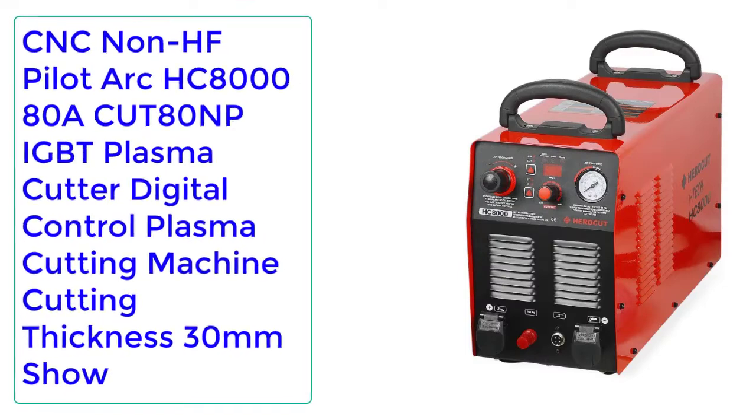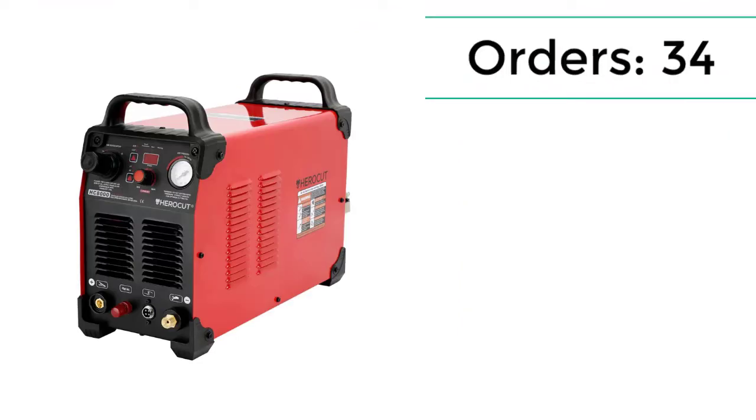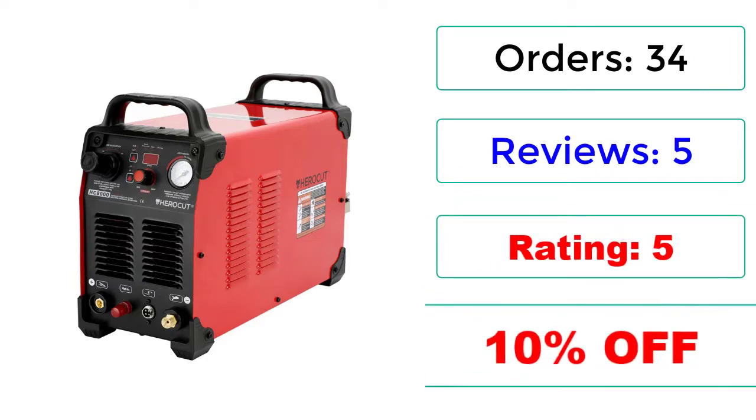Number 3: CNC Non-HF Pilot Arc HC8080 ACUT80 NP-IGBT Plasma Cutter, Digital Control Plasma Cutting Machine, Cutting Thickness 30mm. 34 Reviews, Rating: 5, 10% Off.